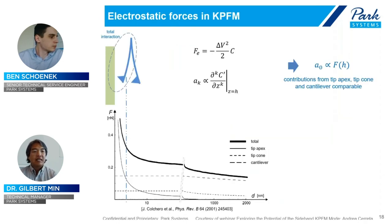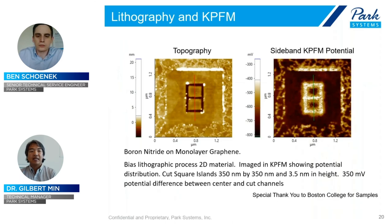Another question: is there any complementary characterization technique necessary in addition to sideband KPFM for complete analysis of a material? A great example is using it with nano-bias-based lithography, as shown on screen. Additionally, the work function calculation attempted with this kind of measurement is also complementary to it. We sometimes see other AFM techniques used in addition to KPFM, such as conductive AFM measurements or, for semiconductors, SCM — scanning capacitance microscopy.